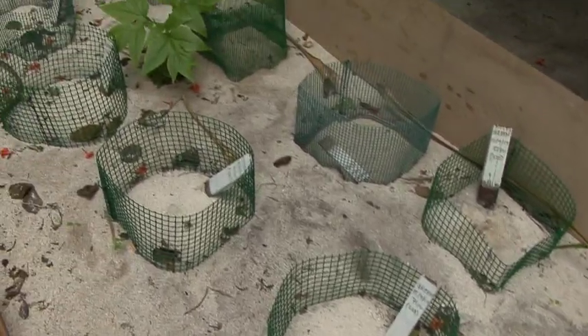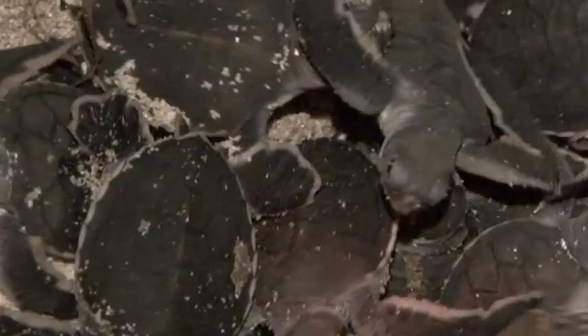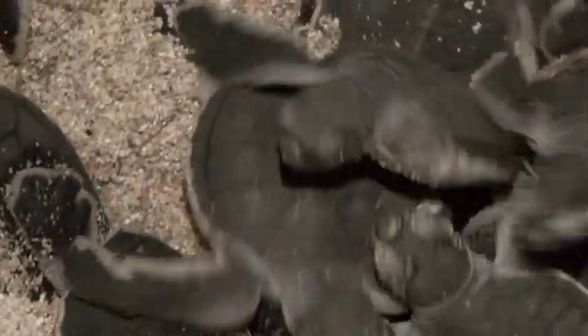In a year, 20,000 eggs get laid in this area and only about 1% survives. Anything that we can do to help and increase that survival rate is extremely important to turtle conservation.